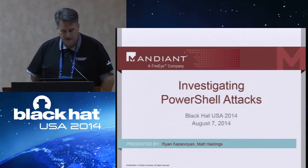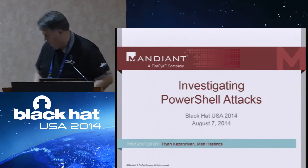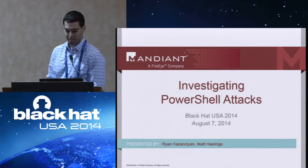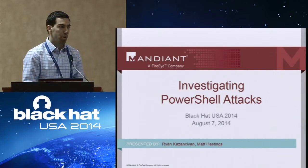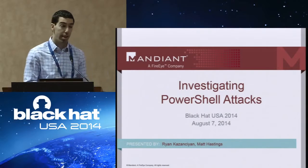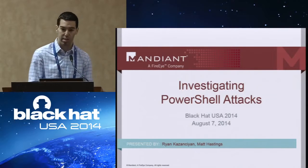We have 'Investigating PowerShell Attacks' with Ryan Kazantzian and Matt Hastings. Good afternoon all, thank you so much for coming to our talk this afternoon. I'm Ryan Kazantzian, technical director with Mandiant. I'm here with Matt Hastings, one of our consultants and investigative leads.